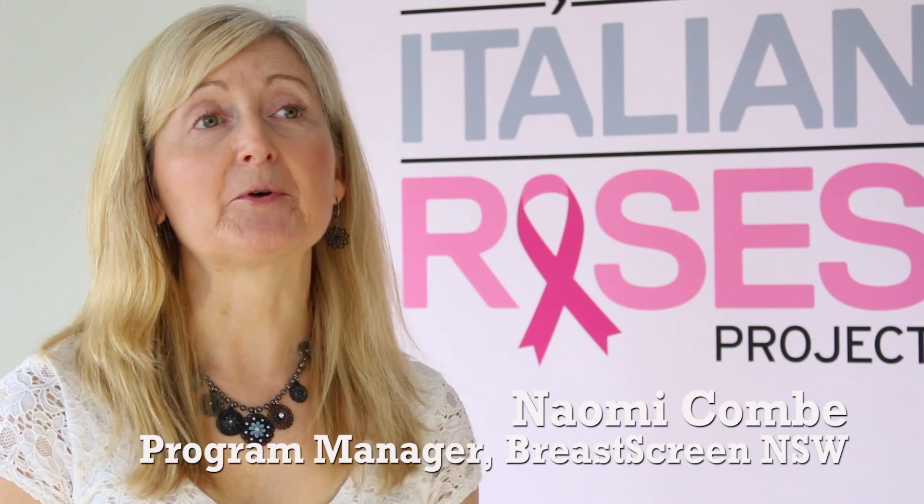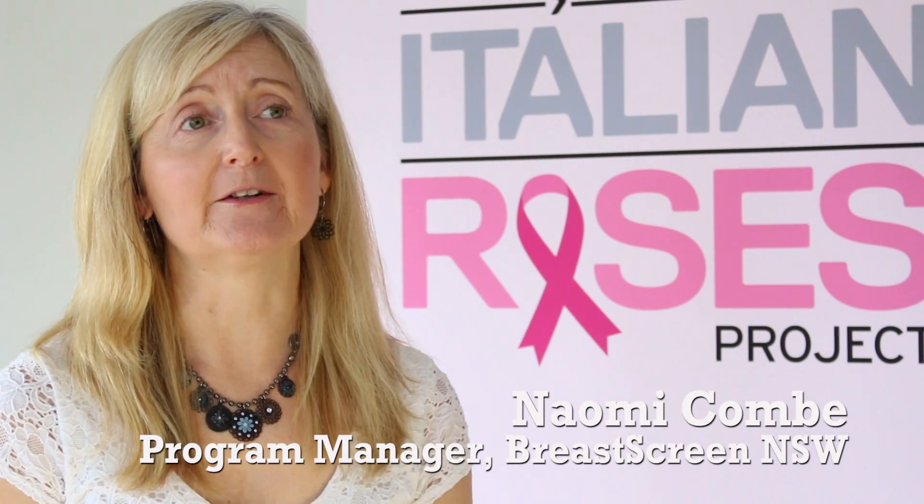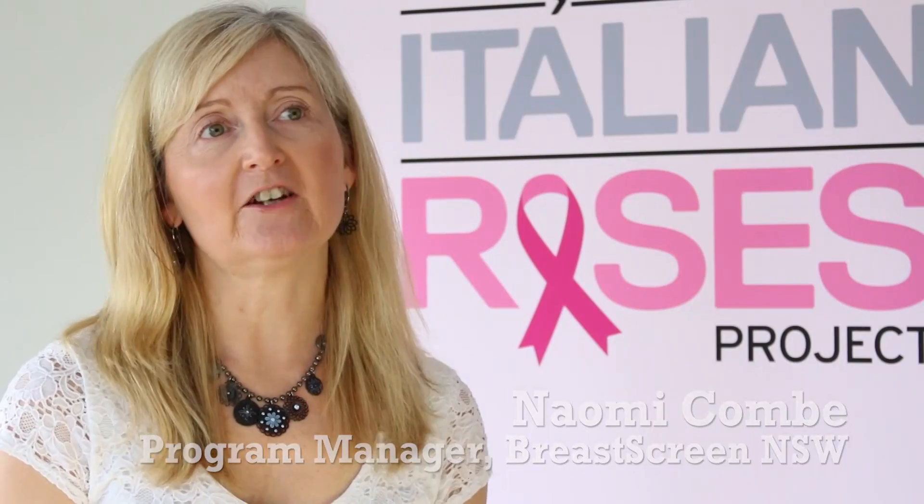My name is Naomi Coombe and I'm the program manager for BreastScreen New South Wales, which is part of the national government funded program BreastScreen Australia. BreastScreen New South Wales provides free screening mammograms to women aged 40 to 74. A screening mammogram is an x-ray of the breast, which helps to detect breast cancers in the early stages.